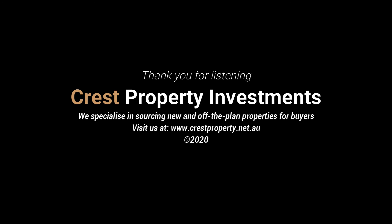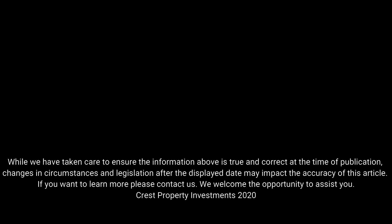If you'd like to learn more about investing in property or buying your first home, feel free to contact us. You can explore our services on our website at www.crestproperty.net.au. Thanks for listening. Bye for now.